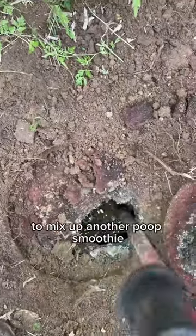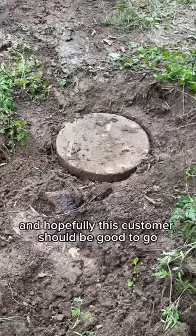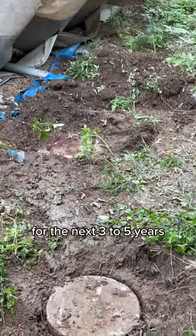I brought in the crust buster to mix up another poop smoothie just to make sure I got everything out from the bottom. Rinse it off, and hopefully this customer should be good to go for the next three to five years.